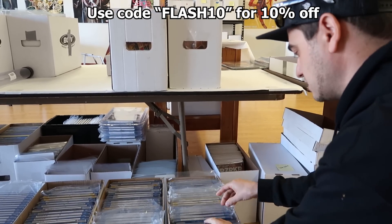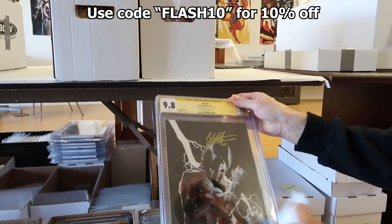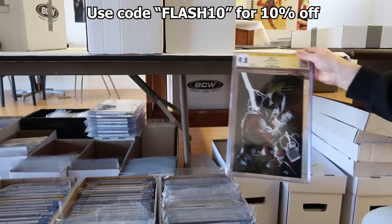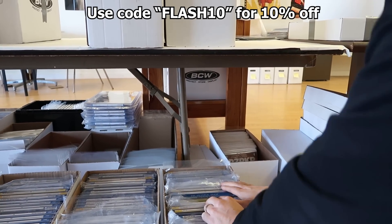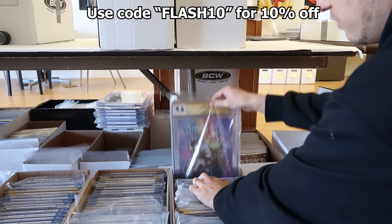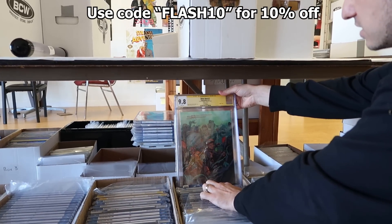Another Iron Heart 9.8. A bunch of really cool variants. Here's a Thor 1 signed by Gabriel Del Otto. There's a lot of cool store exclusives and variants in this collection. Tokyo Ghost number one, signed by Sean Murphy in a 9.8 — that show's coming to HBO soon. Venom 7 signed by Donny Cates. Bitterroot number one signed by Sanford Green.